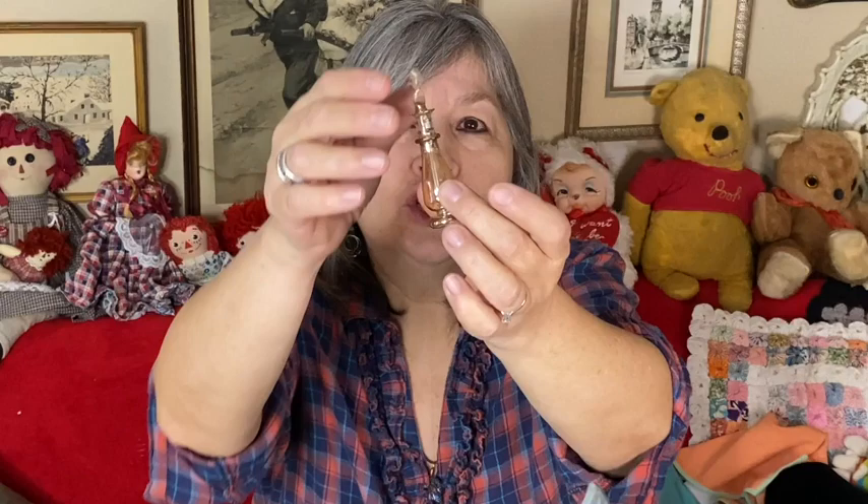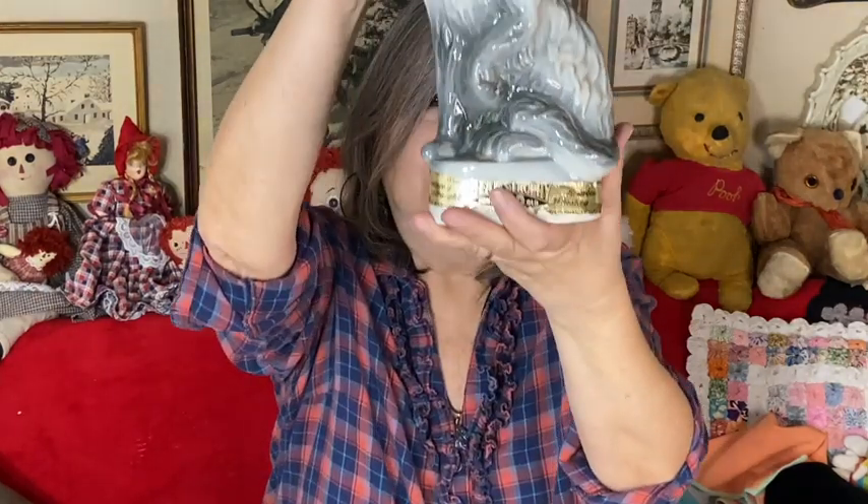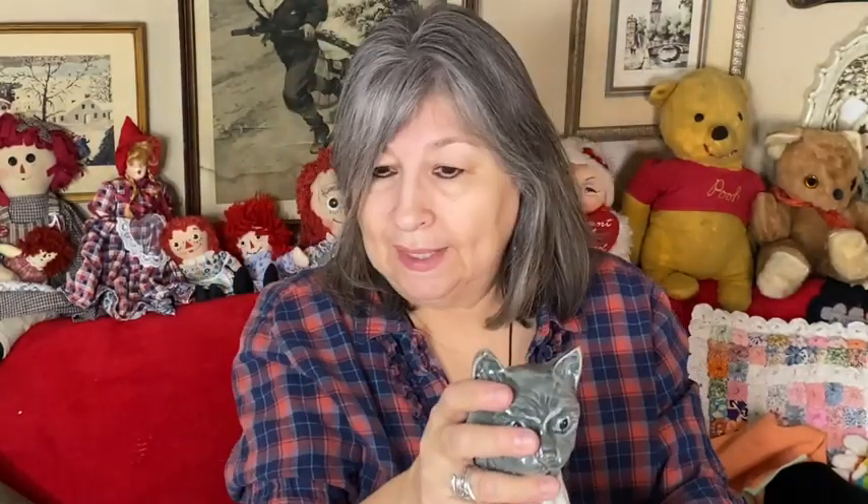I also bought this cute little perfume bottle — very small and delicate, made in Egypt. And then the last thing I got there was this cat bottle, it's a Jim Beam bottle. I already have one in my own collection so this one will be for sale. The cork does have some damage — part of the cork is inside — but my husband is pretty handy so he may be able to fix it.